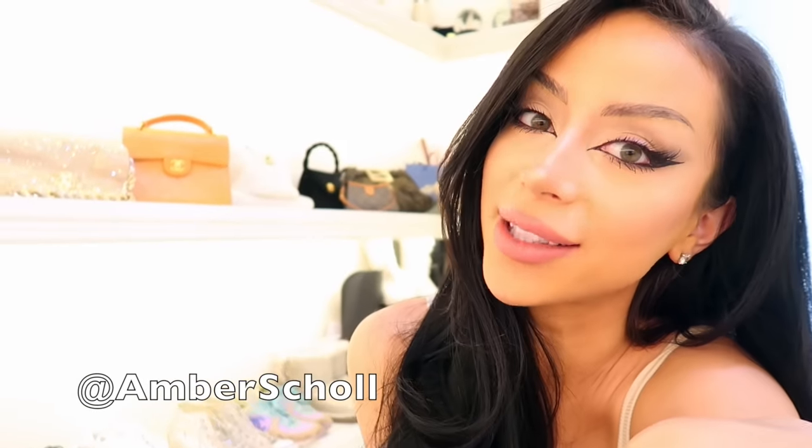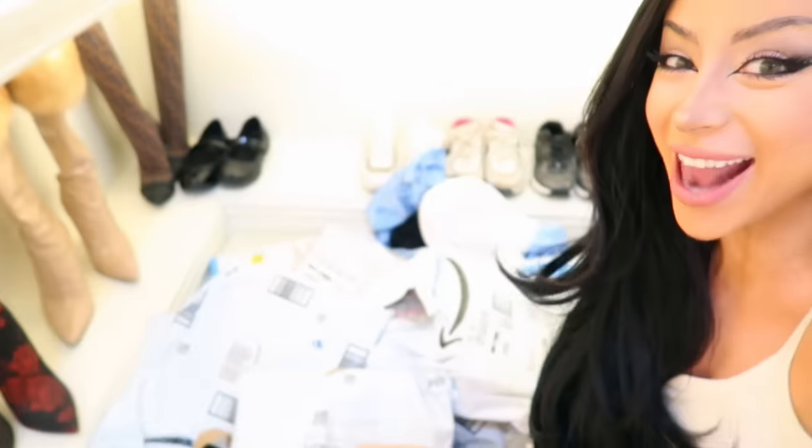What's up, angels? It's Amber. Welcome back to my channel. Spring has officially sprung and that means my favorite thing — an Amazon haul.